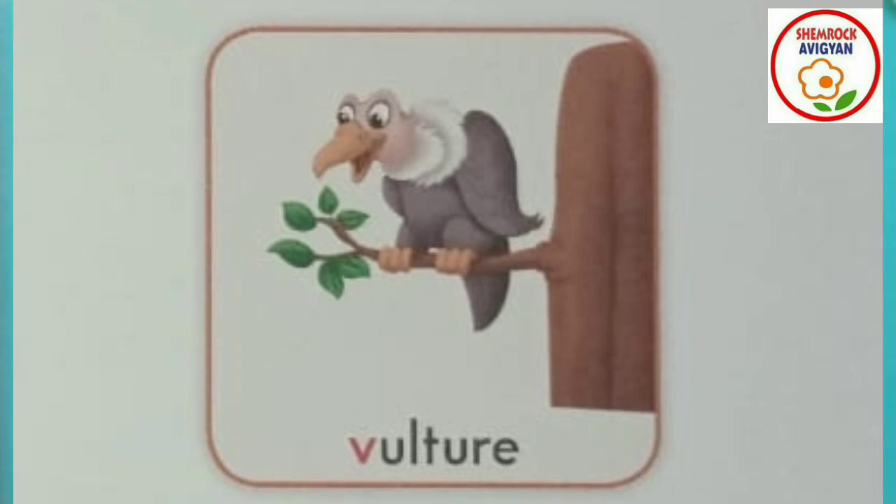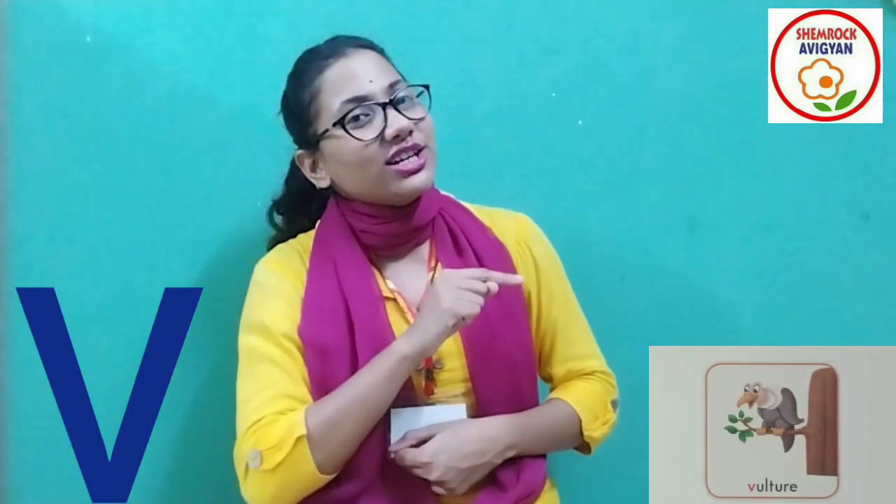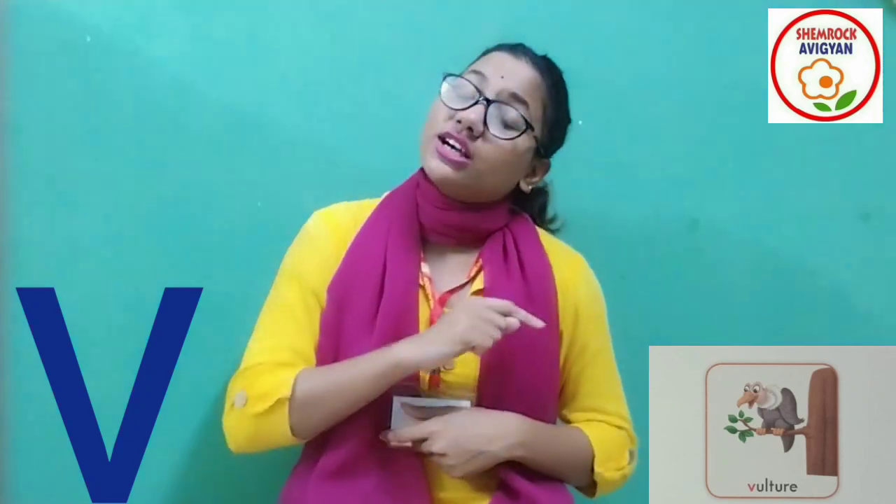Vulture. It is like a bird. What is the name of this bird? Vulture! This is a vulture. A vulture is a bird. You can see a vulture in the Discovery Channel. V for vulture. V for vulture. Very good!